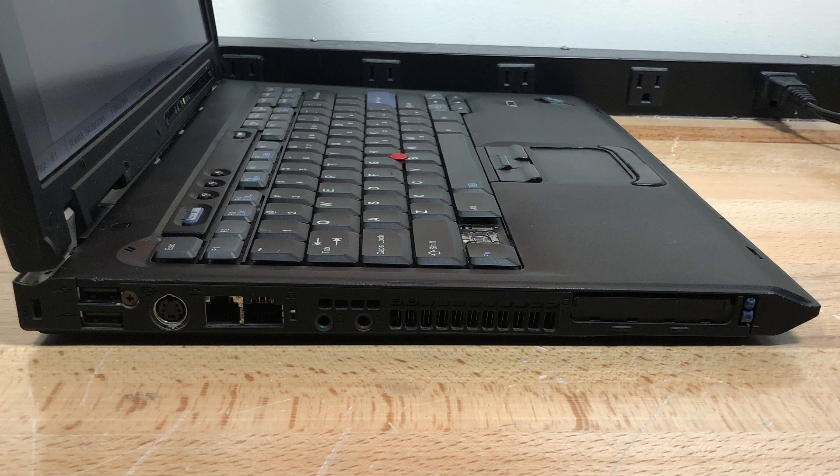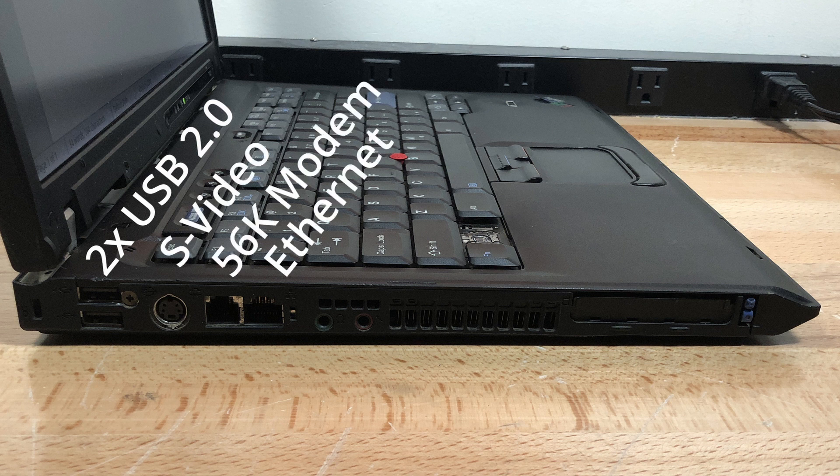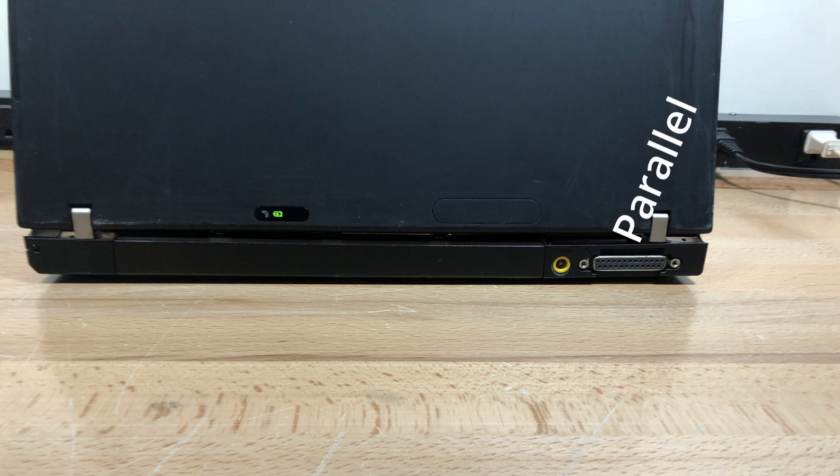As far as I/O, this laptop has quite a bit. On the left, there are two USB 2.0 ports, but sadly they're the only ones on this laptop. There's also an S-Video port, a dial-up modem port, gigabit ethernet, audio in and out, and two PCMCIA expansion slots. On the back, there's a parallel printer port and a DC power port.